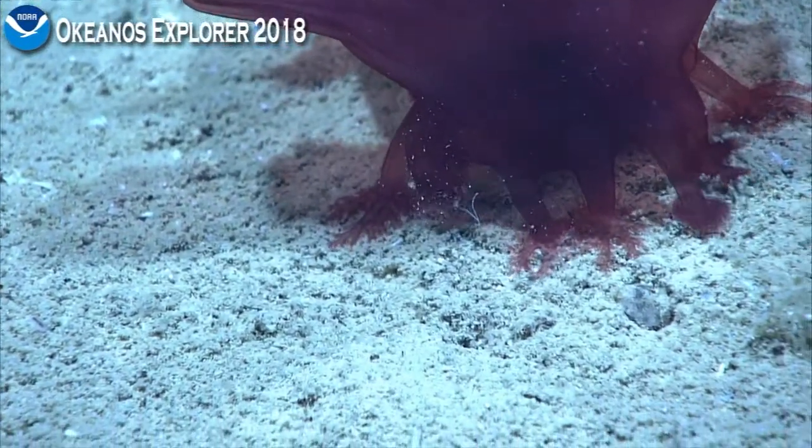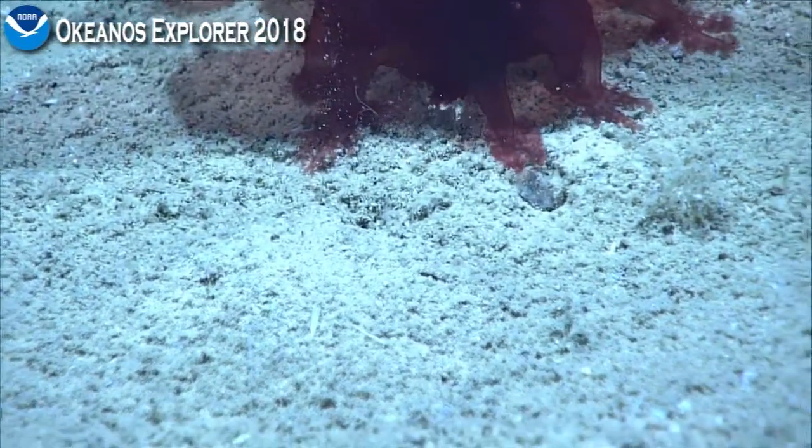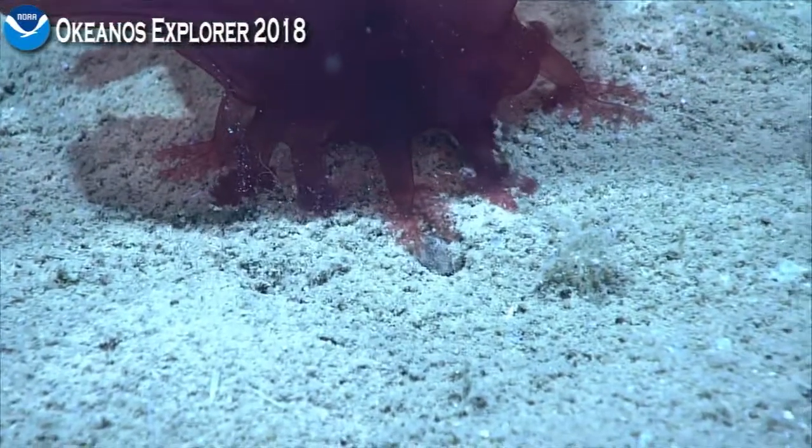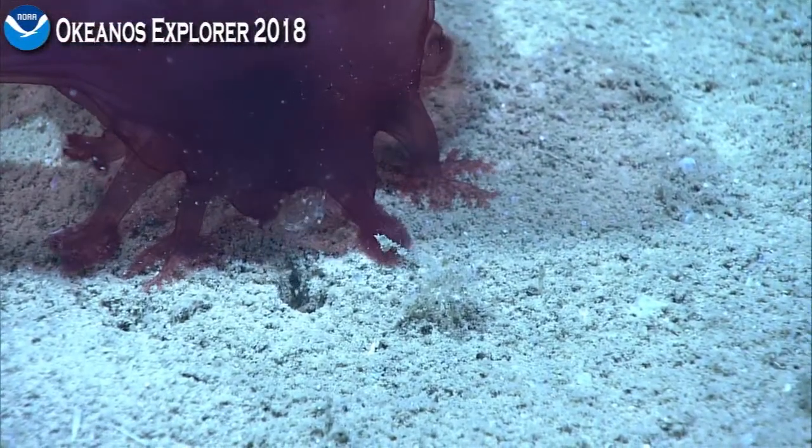Holothurians, or sea cucumbers, typically don't move much — you can see them moving there. But as a result, they have some really elaborate defense mechanisms.